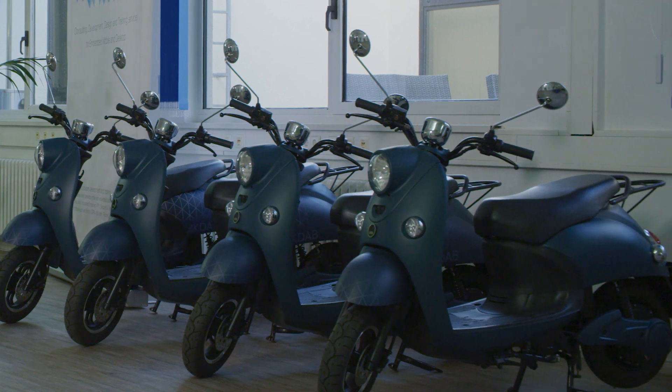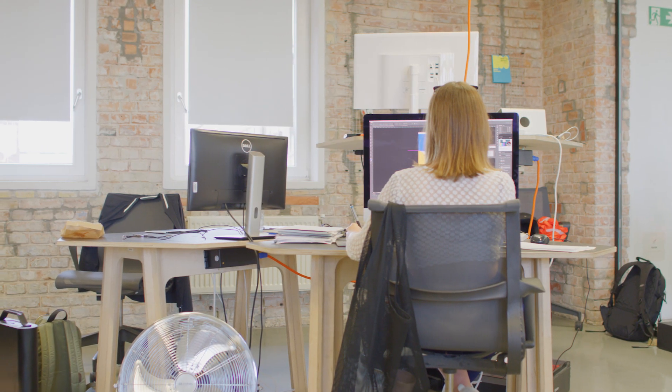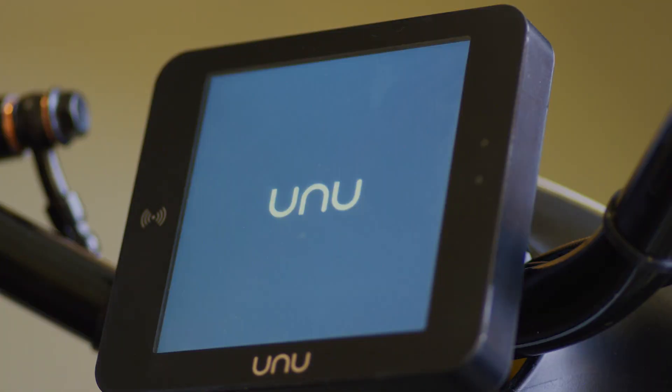Based on the success of the first product generation, we didn't want to rest there and directly started working on the next product generation in order to tackle mobility as a service. We are thinking about a way to move people around the city in a more connected, digital way.